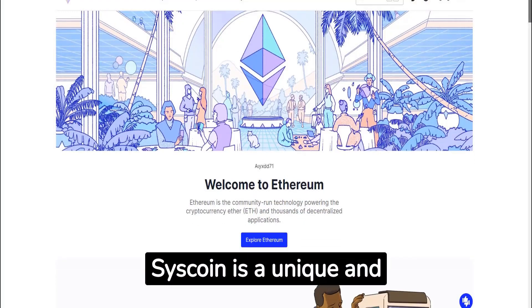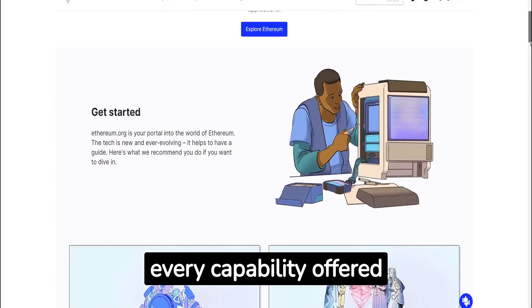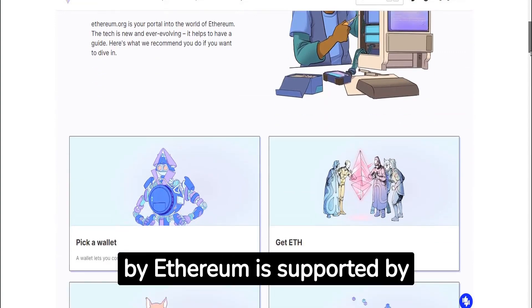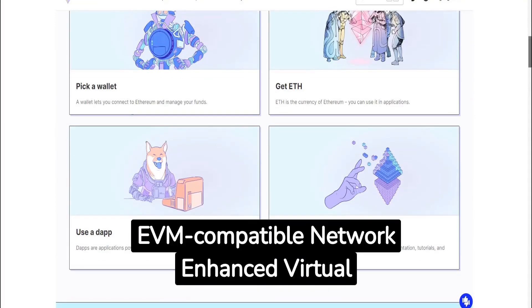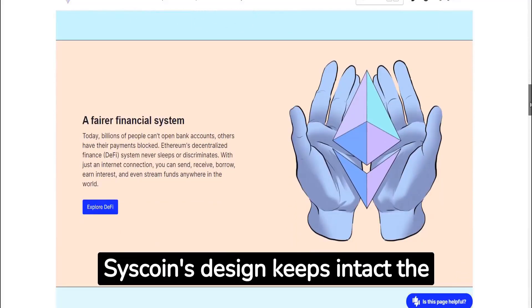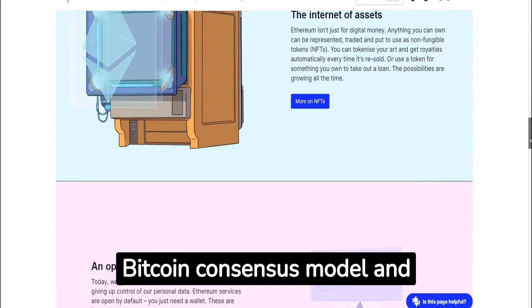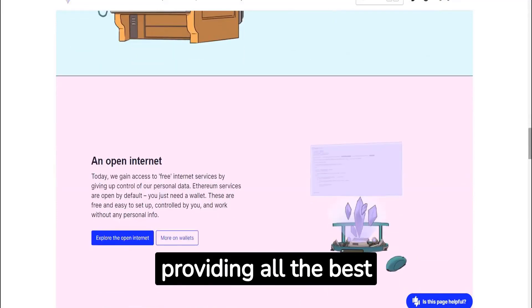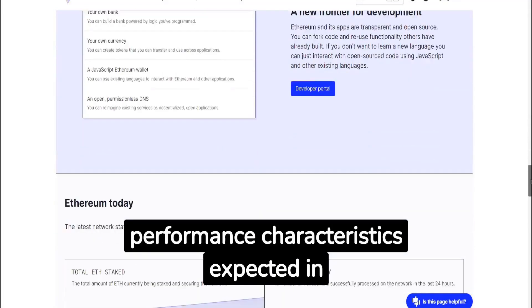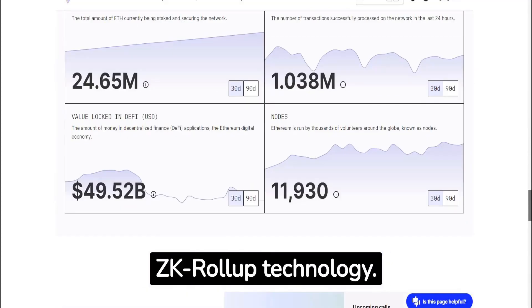Syscoin is a unique and important alternative to Ethereum. Every capability offered by Ethereum is supported by Syscoin's fully EVM-compatible network-enhanced virtual machine. However, Syscoin's design keeps intact the gold standard security of the Bitcoin consensus model and merged mining, while also providing all the best performance characteristics expected in Ethereum's 2.0 future by supporting L2 ZK rollup technology.